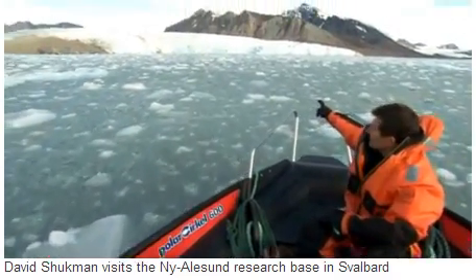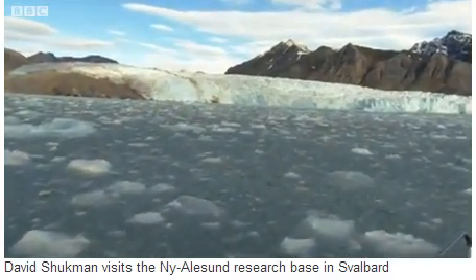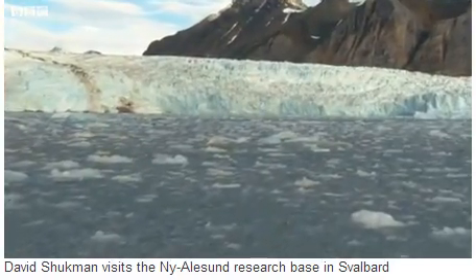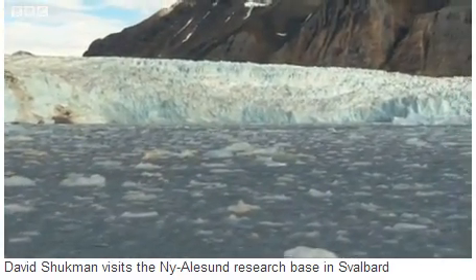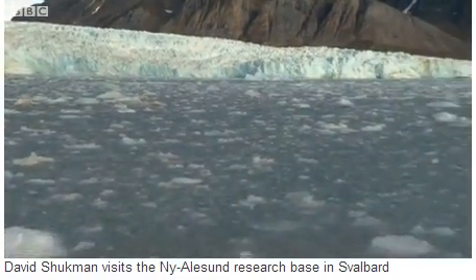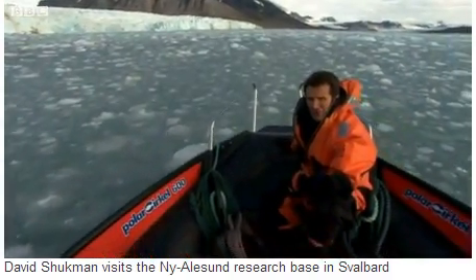This glacier you can see behind me, flowing down between these great grey mountains — where the ice reaches the sea, where there are crevasses, that's when the ice splits away and falls into the ocean. Scientists say that many of the glaciers here in Svalbard have been losing a lot of their volume in recent years.